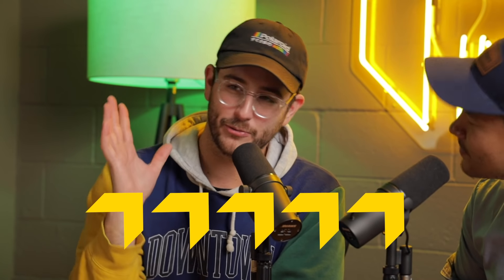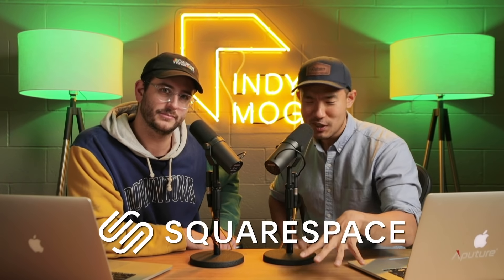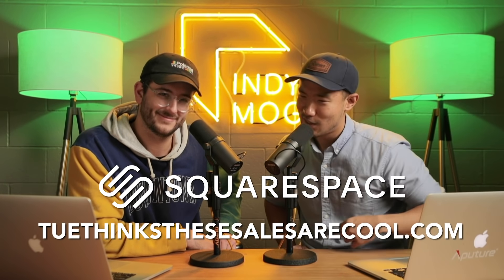Full disclosure, we will be linking everything that we talk about down below in the description and those will be affiliate links. So if you want to help show your support of Indy Mogul, feel free to use those links and at no additional cost to you, you will be helping out the channel. There's also a lot of other products on a website brought to you by Squarespace at TwayThinksTheseSalesAreCool.com. Ready? Let's do it.